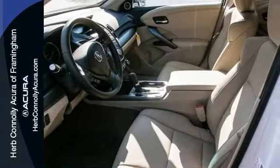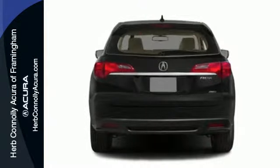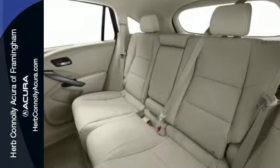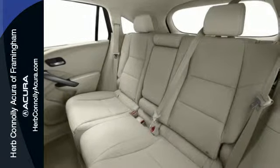You won't even have to take the key out of your pocket thanks to the keyless access system. With vehicle stability assist, multiple airbags, and multi-view rear camera, you won't have to worry about safety.